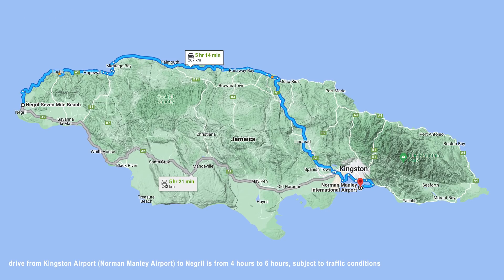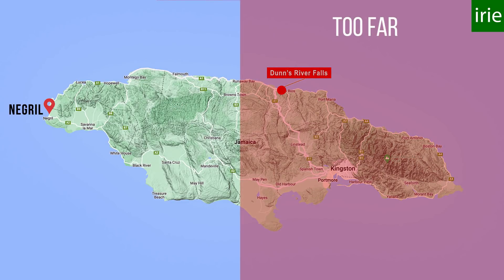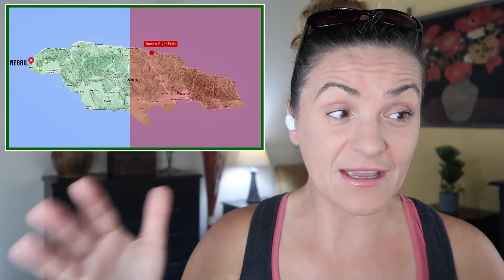I get questions like: I'm staying in Negril, could you arrange a transfer from Kingston Airport? Sure, but it's a five-hour drive one way. That's why you need to keep in mind that if you've booked accommodation in Negril — that's in the West — you won't be able to visit Dunn's River Falls further in the East. It's technically possible, but it's just not worth it, because you'd spend more time on the road than the excursion itself.